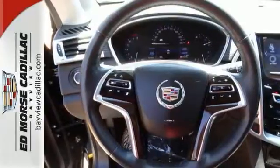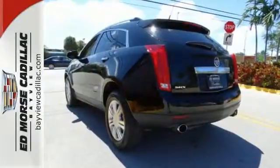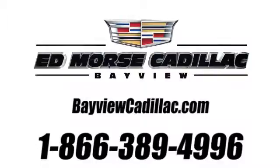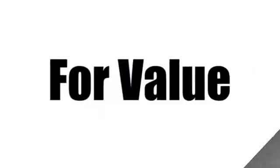This SUV scored a crash test rating of 5 out of 5 stars. Come take a closer look today. Call us today at 1-866-389-4996. For value and for service, it's Edmoor's.